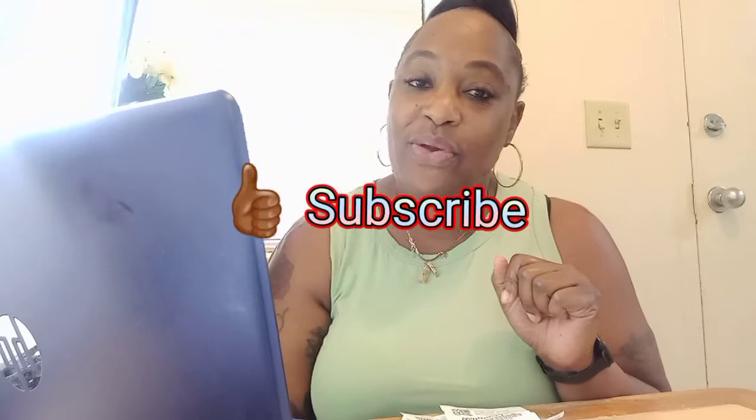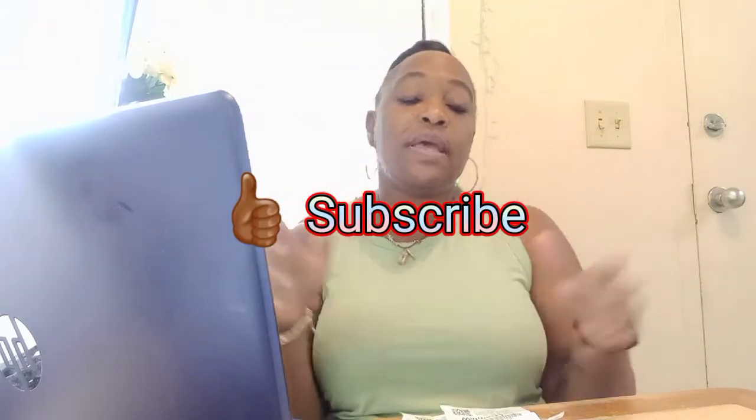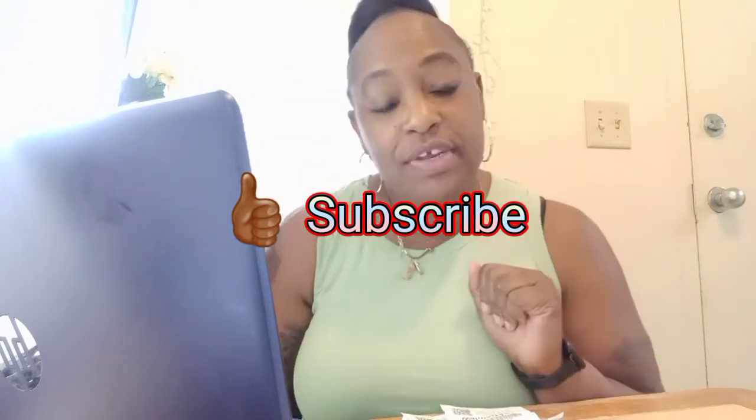Hey guys, welcome back to my channel. If you are new here, don't forget to subscribe, leave a thumbs up, and put a comment down below. We're gonna get straight to this video.